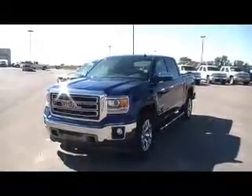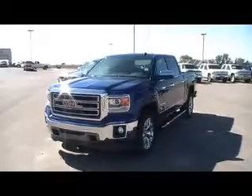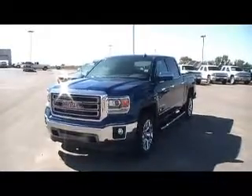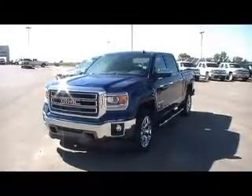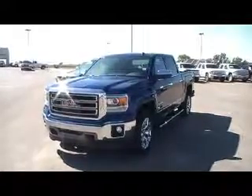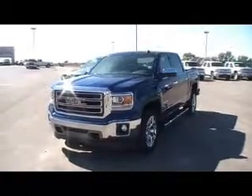Welcome to Dobrinsky's here in Kingfisher. What we have here is a 2014 redesigned inside and out GMC Sierra. The stock number for this vehicle is 14063. It's blue with the 5.3-liter V8 with an automatic six-speed transmission. It's a 4x4.